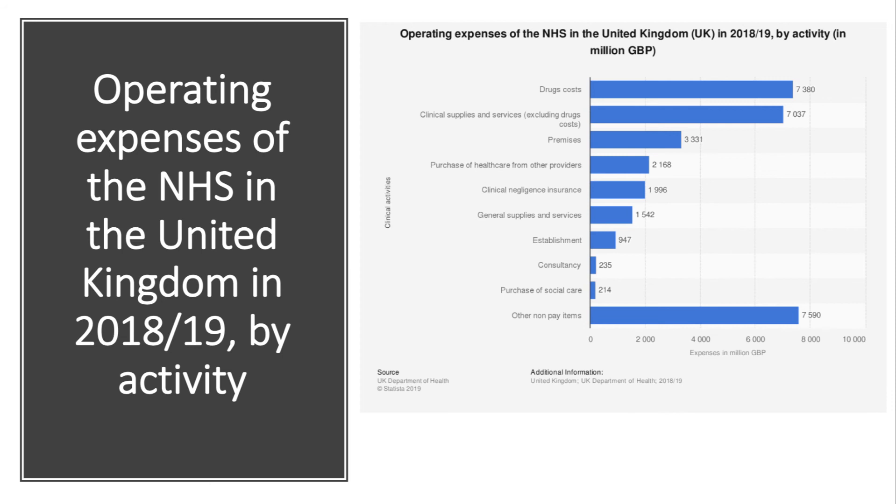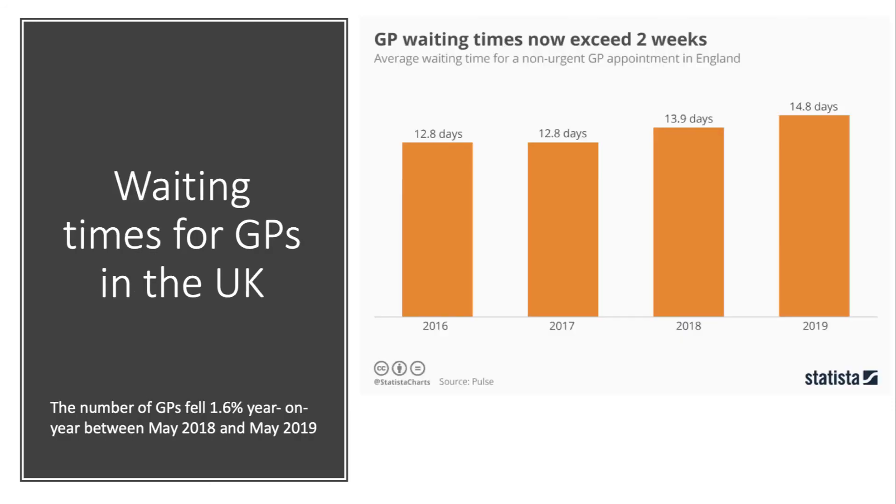A new survey of GPs has found that average waiting times have continued to climb — an indicator of healthcare scarcity. The average wait is now around 13 days, rising close to 15 days in 2019 according to recent data. Oftentimes patients have to wait for more than three weeks.